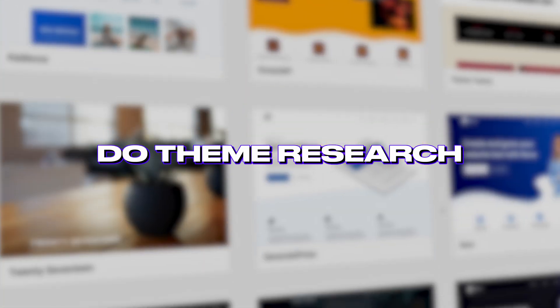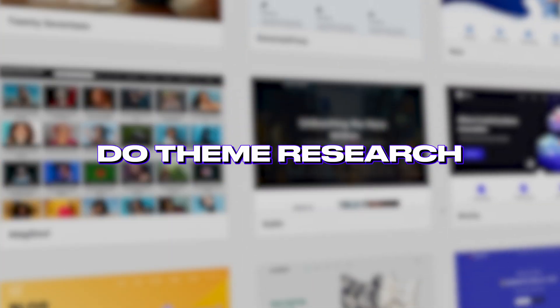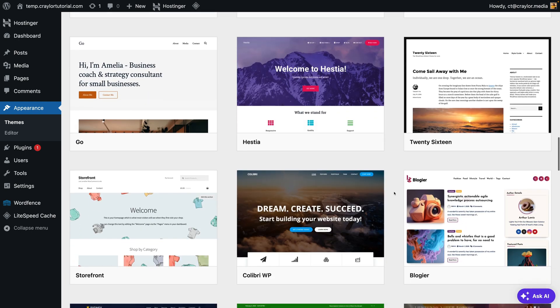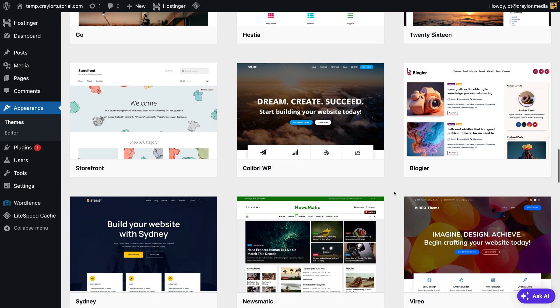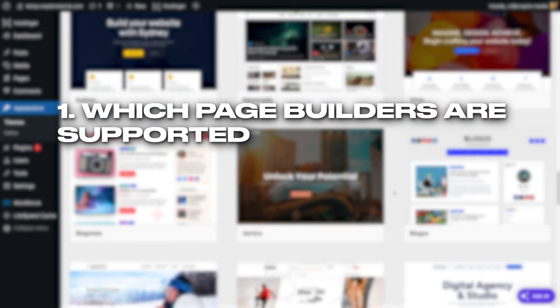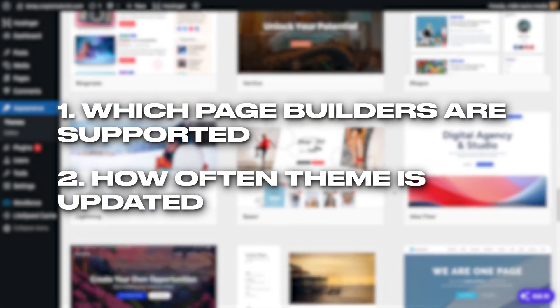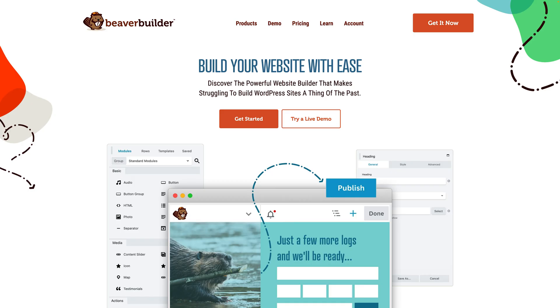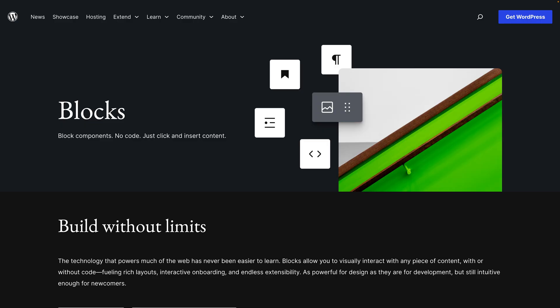A quick honorable mention: do your research before picking a theme. Instead of going to the themes library in WordPress and picking one that looks good based on the demo site, do some research on which page builders are supported and how often the developer updates the theme. If you're new to WordPress and aren't sure which page builder is right for you, some popular options are Elementor, Divi, Beaver Builder, and the stock blocks editor that comes with WordPress.